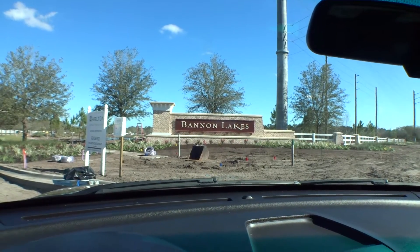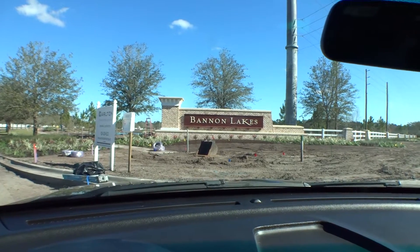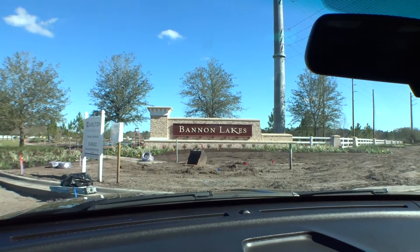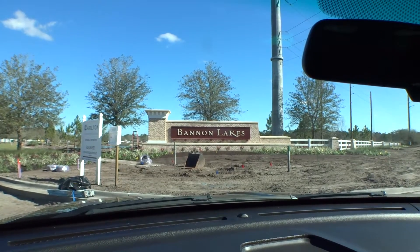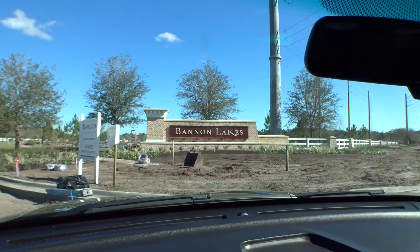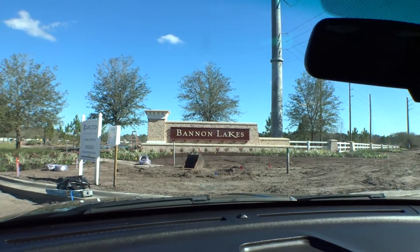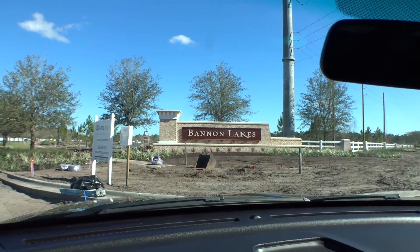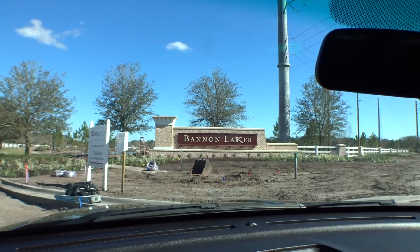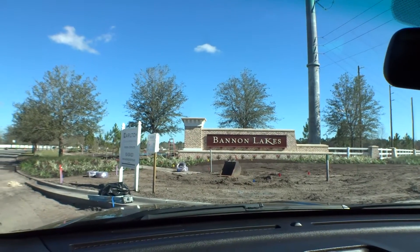Welcome back to another exciting episode of Dwight's Windshield Tours. We're out at Bannon Lakes in St. Augustine on World Golf Parkway — a beautiful new community, brand spanking new. The roads have gone in and they're clearing home sites. This is going to be a huge community, about 650 homes, with three builders: Pulte, AV, and KB Homes.